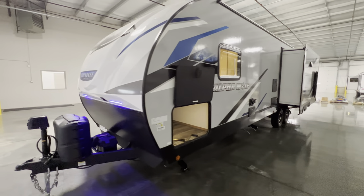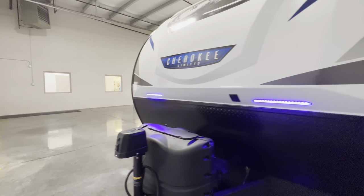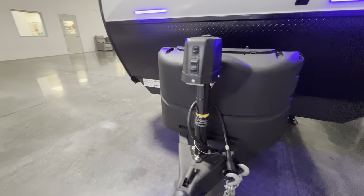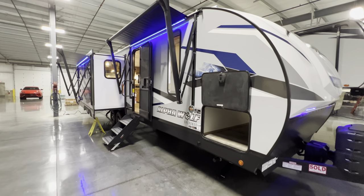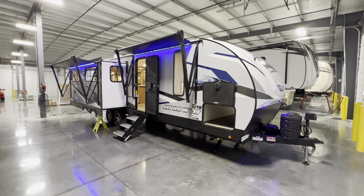LED lights at the front make backing up nice and easy, and you also get the power tongue jack. That covers the tour — I hope you guys liked it. This is the 2023 Alpha Wolf 26 RL, my name is Hunter. Have a good night, see ya!